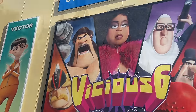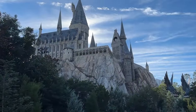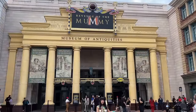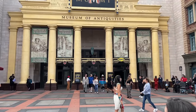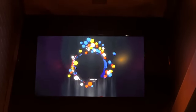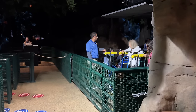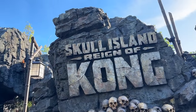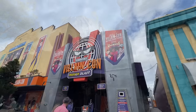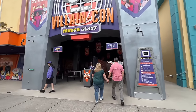Did you know that many of Universal's rides have free attraction tours? Forbidden Journey has a castle tour, The Hulk has a gauntlet tour, Revenge of the Mummy has a production tour, and E.T. has a forest tour. Typically, a Universal team member will guide you through the attraction's queue and share little-known facts and history behind the ride. After the tour, you'll almost always be asked if you want to go ahead and ride. Attraction tours aren't always guaranteed, but you can check if they'll be available on the day of your visit by asking a team member at the front of the attraction.